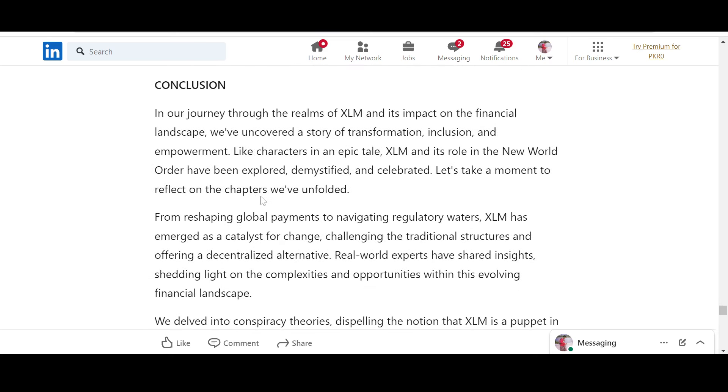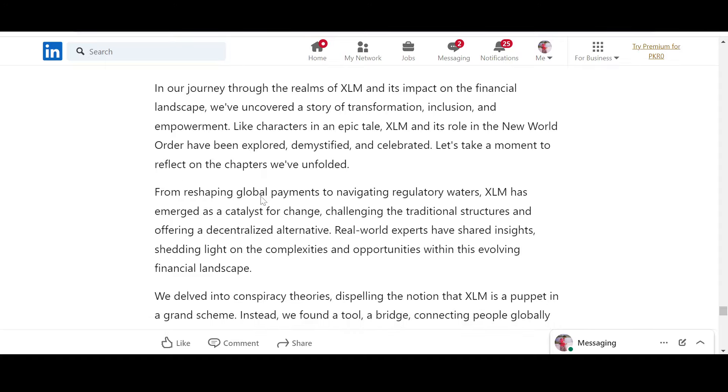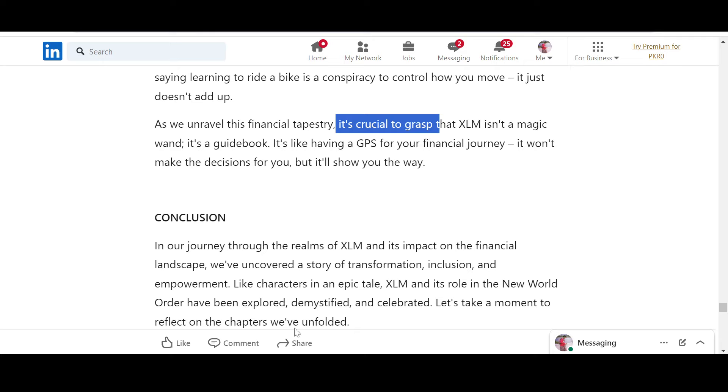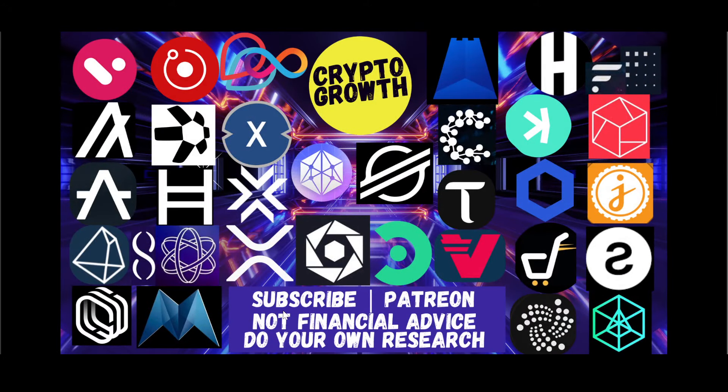In conclusion: in our journey through the realms of XLM and its impact on the financial landscape, we uncovered a story of transformation, inclusion, and empowerment — leading to a new world order, a new global structure of finance, a metamorphosis of efficiency, optimization, inclusion, and empowerment. If you liked the video, make sure to like, share, comment, and subscribe. Hit the notification bell if you're interested in utility coins and potential gems. Until next time — stay blessed and stay tuned. Thank you very much everyone.